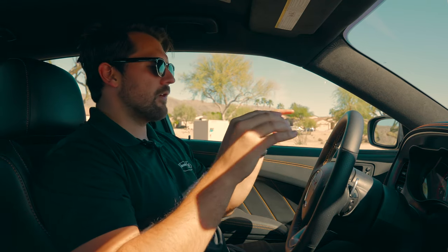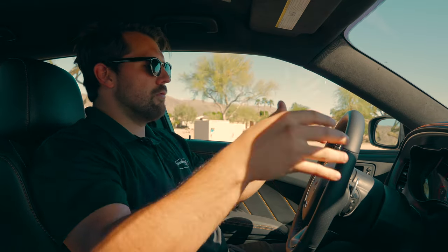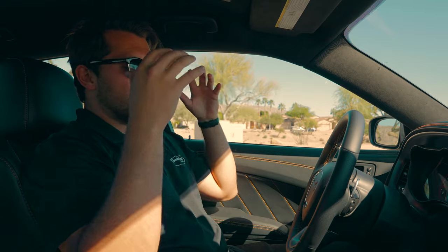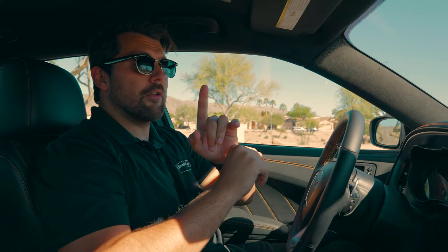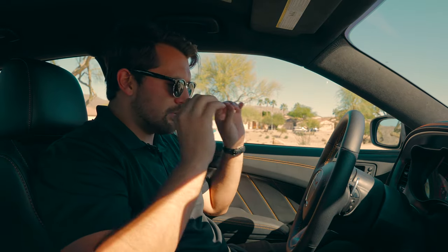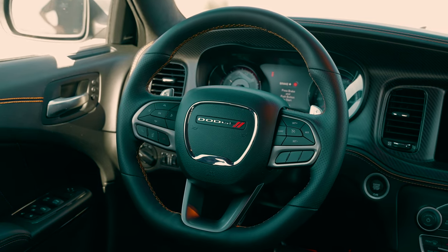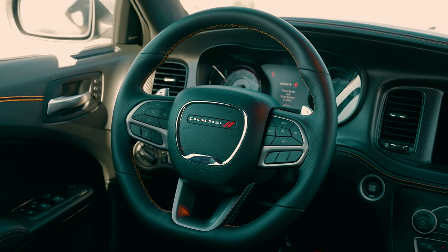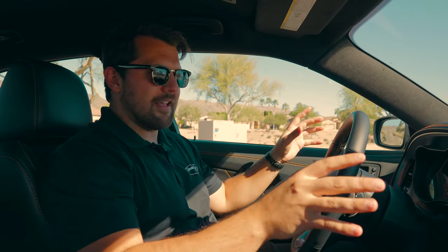All the suede inside is great, and props to Dodge for not putting it on the steering wheel — alcantara on a steering wheel gets slippery and gross with heavy use, so it's cool they kept it off there. We also get a square-body steering wheel design that just looks fantastic. One of my favorite things about this is the performance pages — the Scat Pack Wide Body gives us access to all of them.